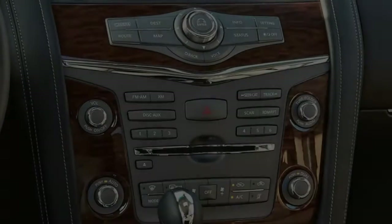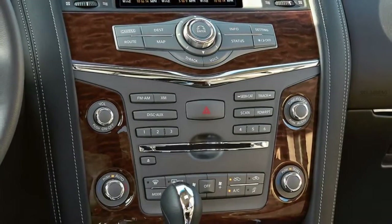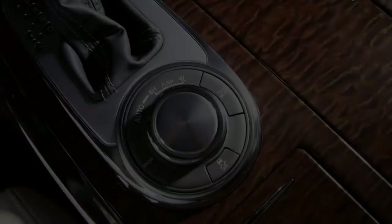Even in city traffic with no cruise control engaged, the Armada was happy to brake early and smoothly, even bringing the vehicle to a complete stop — all without beeping and flashing lights in the driver's face. It was a comfortable ride.